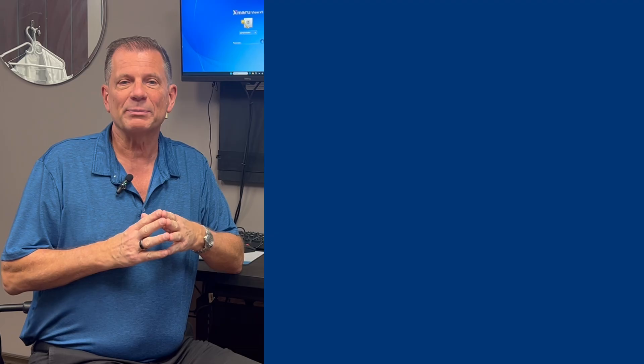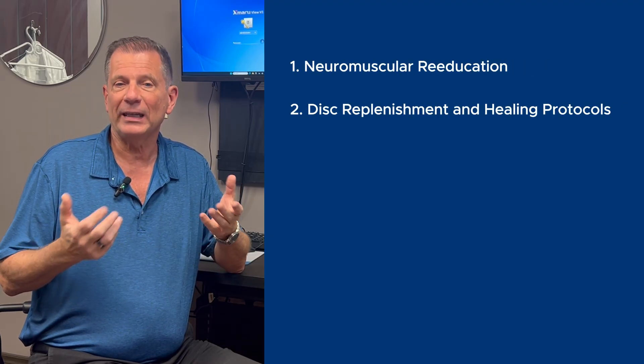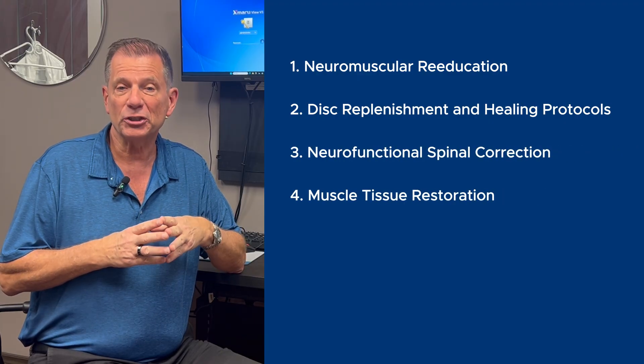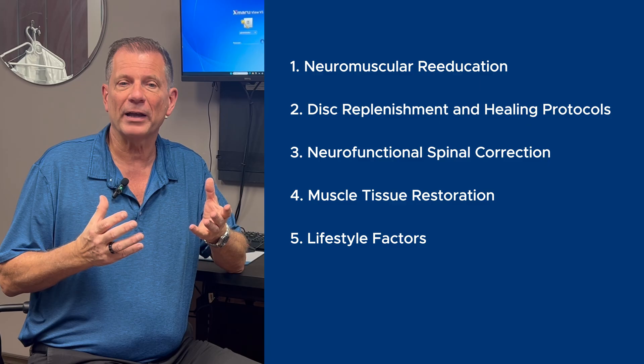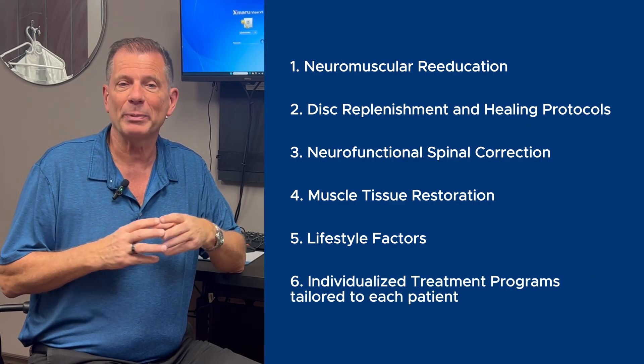This method is powerful on its own, but true disc healing doesn't just come from one treatment. The real transformation happens when we combine this approach with six other critical steps that make up what we call our neurospinal restoration program. Those steps include neuromuscular reeducation, disc replenishment and healing protocols, neurofunctional spinal correction, muscle tissue restoration, lifestyle factors — all as an individualized treatment program tailored to each patient.